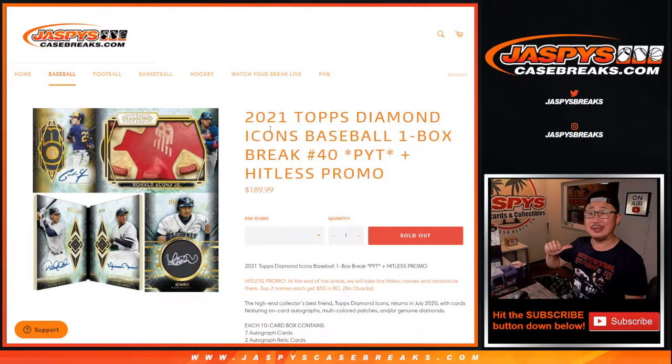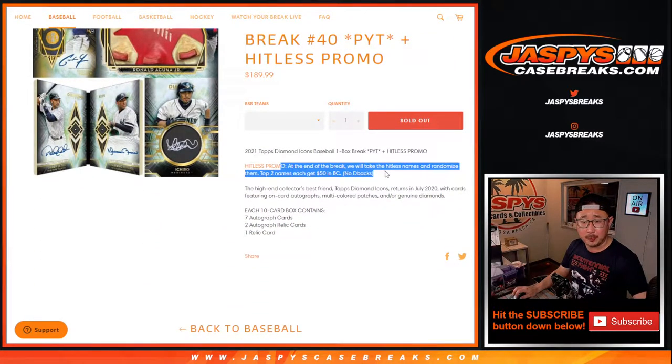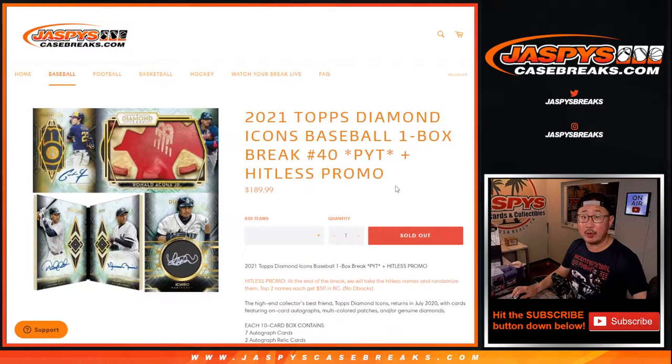Hi everyone, Joe for Jaspi's CaseBreaks.com here, coming at you with 2021 Topps Diamond Icons Baseball. One box, pick your team, number 40. There's a Hit List promo at the end of this too. If you bought a team straight up, you'll be part of that Hit List promo.